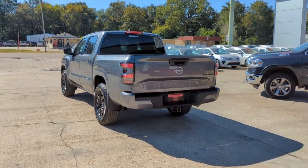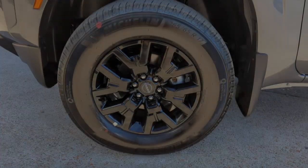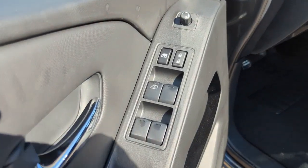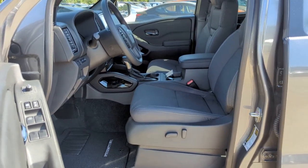The following are some of this vehicle's highlighted options: keyless entry, lane keeping assist, satellite radio, keyless start, backup camera, four-wheel drive, power driver's seat, steering wheel audio controls, Bluetooth connection, and aluminum wheels.